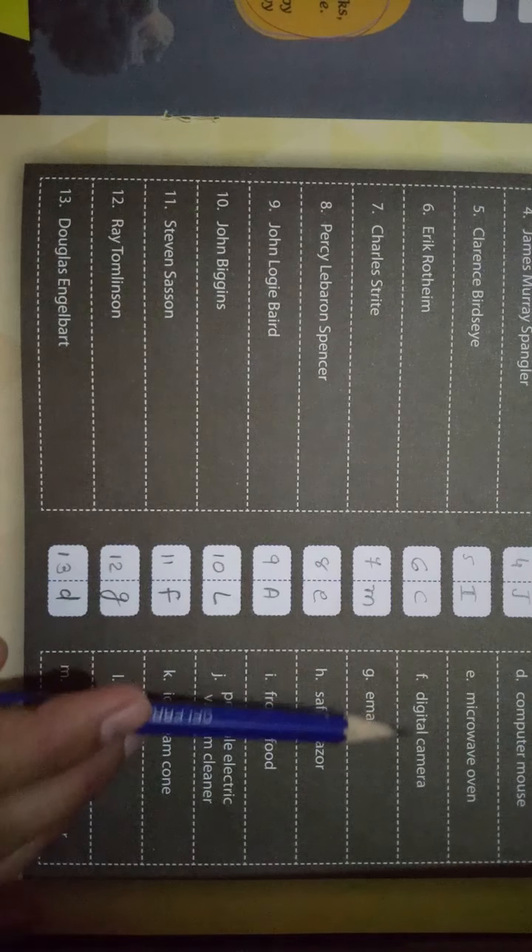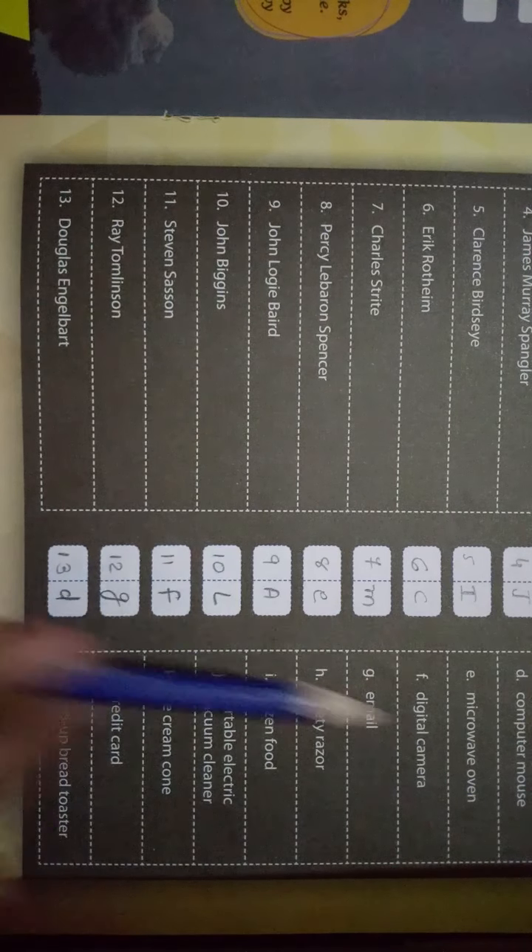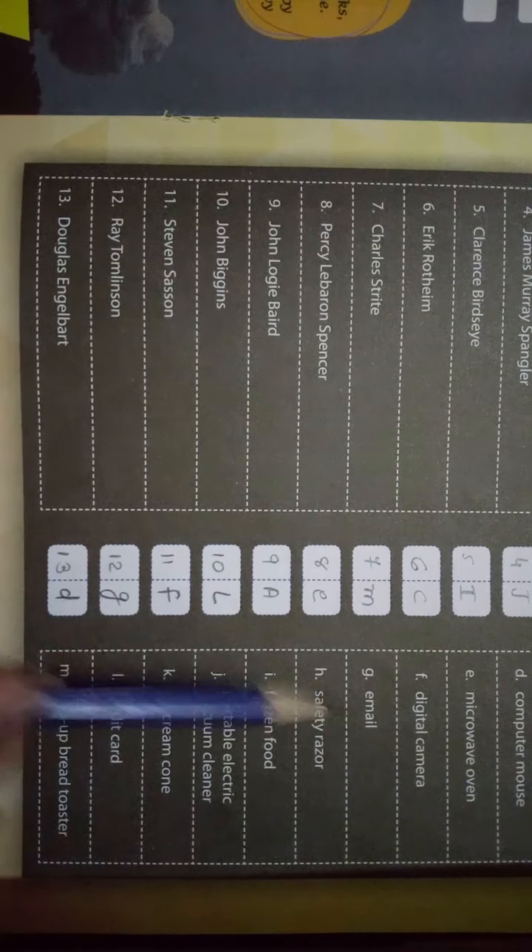Question number eleven — Steven Sasson। Answer आता है FF। F में देखें — Digital Camera। इसने बनाया है। Number twelve — Ray Tomlinson। Answer आता है G। G में देखते हैं — Email। इसने Email बनाया है। Okay।